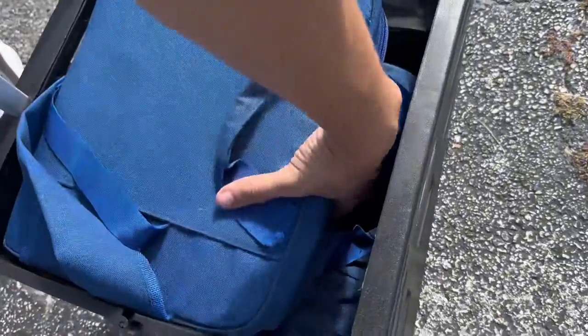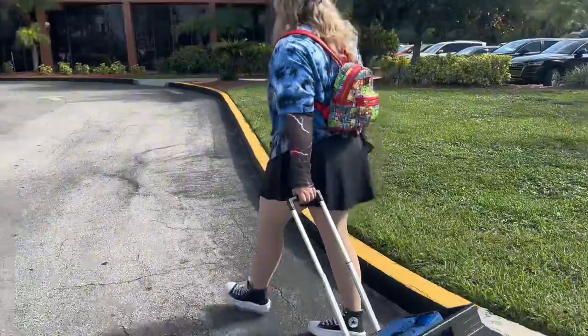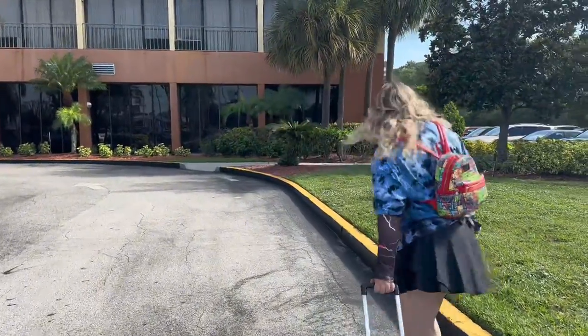Hey guys, welcome to another video. My name is Nick. I'm Shannon. Today we are over at the Holiday Inn here for Pyroguys Pin Event. We have our cart full of our pin books — we brought four of our pin books with us. It's got quite some weight to it, so we're ready to head inside and see if we can make any trades.